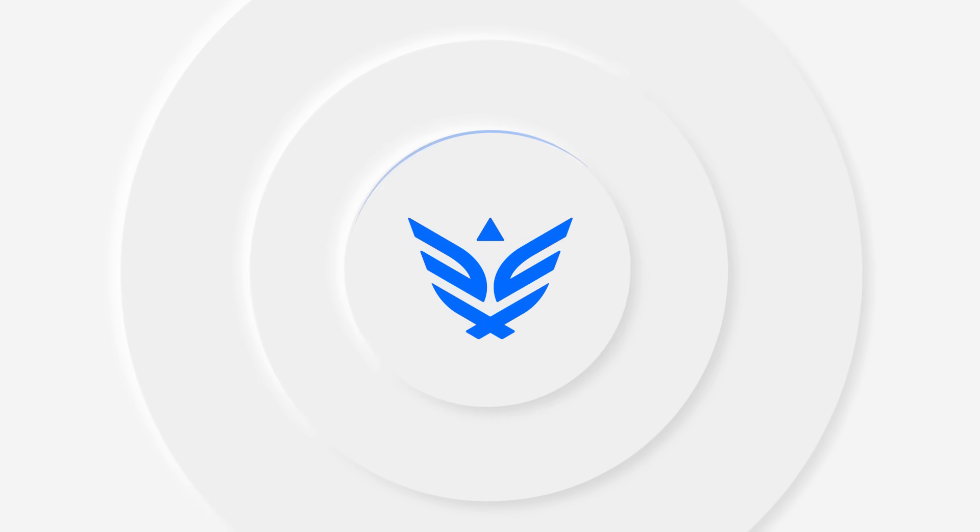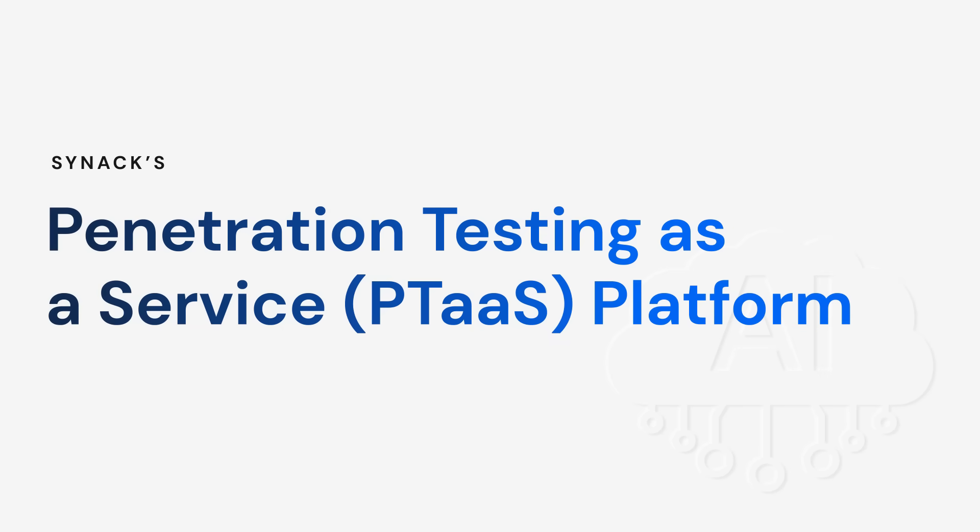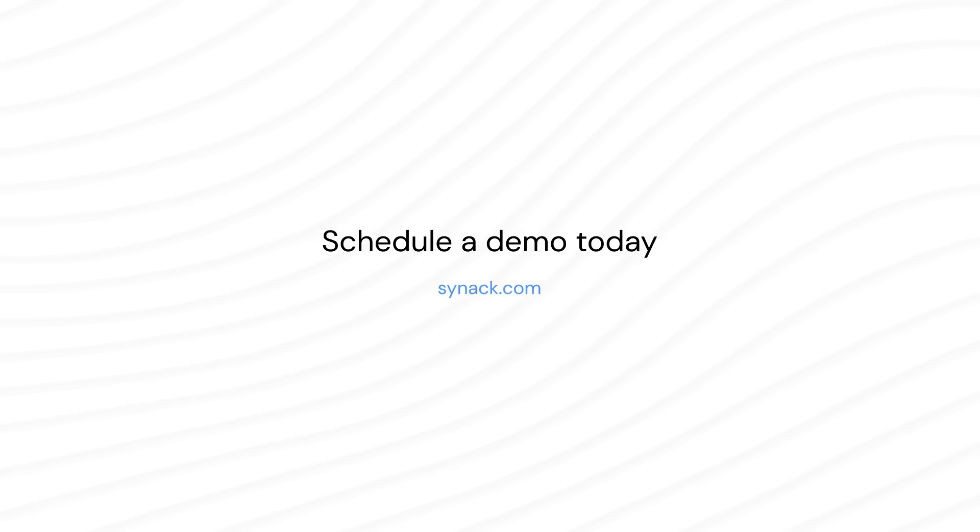Get a proactive security testing approach that reduces risks posed by AI and clears the way for safe, scalable innovation on Synax's PTaaS platform. Visit us online to learn more today.